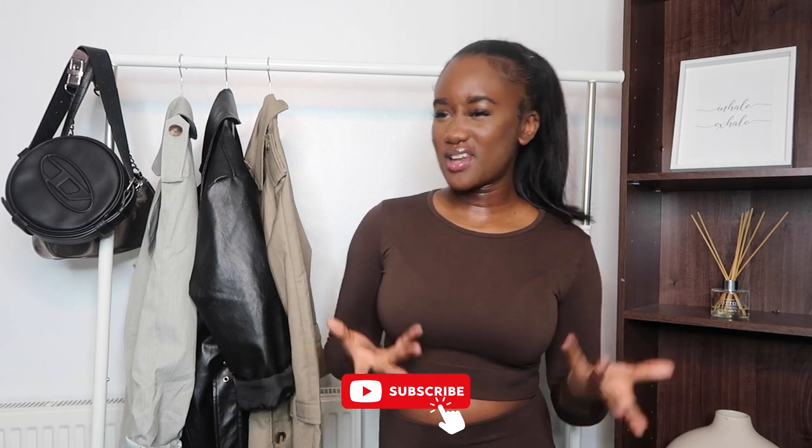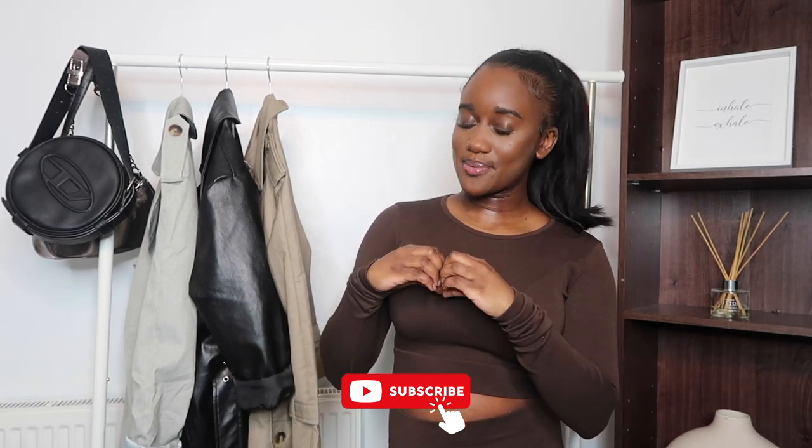Hey guys, it's Rachel B, welcome back to my YouTube channel. If you are new here, welcome — I make fashion and lifestyle related content, and if you're a subscriber, thank you so much for returning back. Today is going to be a video on trench coats. Let's just get straight into the video.